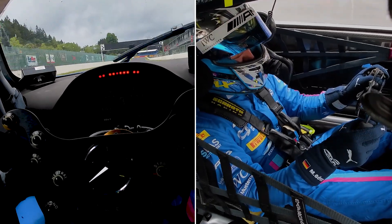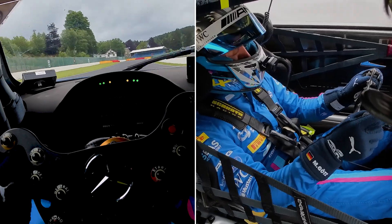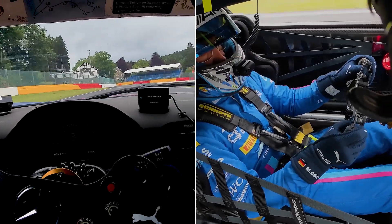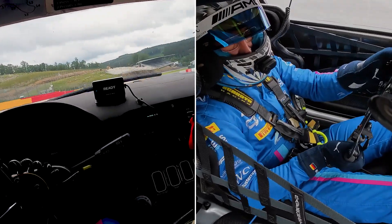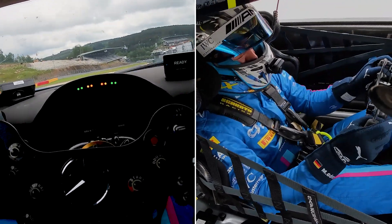We're coming to turn one, La Suisse, which is a nice corner. Now new tarmac on it, really grippy, catching the inside curb early on power because from now on it's all flat in dry conditions.